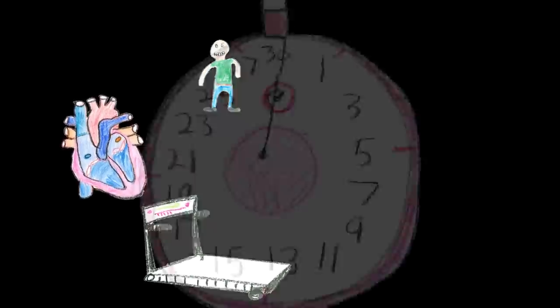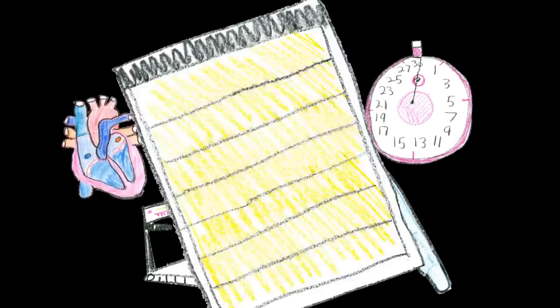For this experiment, I will need me, a treadmill, a stopwatch, a pen, and a notepad.